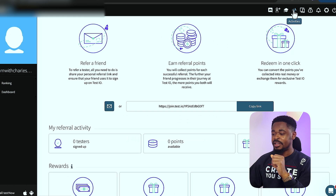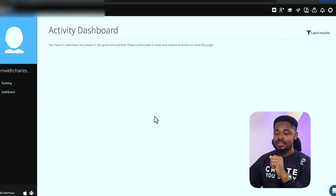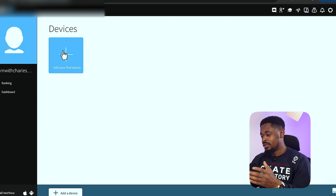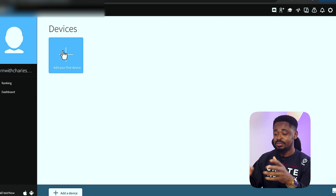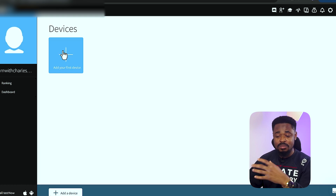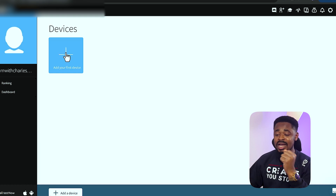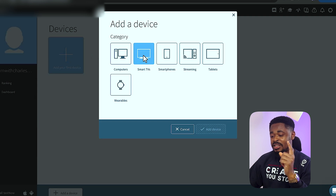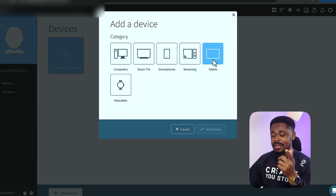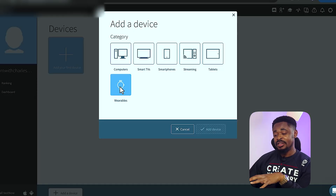If you click on 'Activities,' you can see any activity from testing apps. Now for 'Devices' — you want to add devices because if you don't, they won't know which apps to recommend to you. Apps for iOS, Android, and laptop are all different, so if you don't add your devices they won't send you anything. The more devices you have, the more money you're going to make. Click 'Add Your First Device' — you can add computers, smart TVs, smartphones, streaming devices, tablets, and wearables.